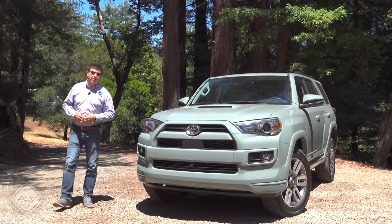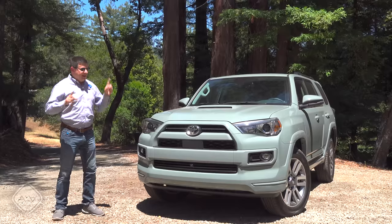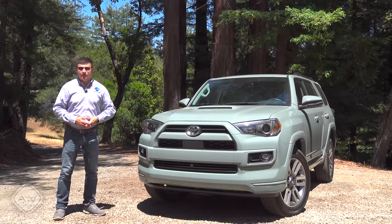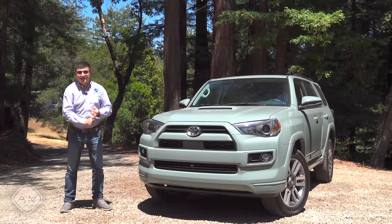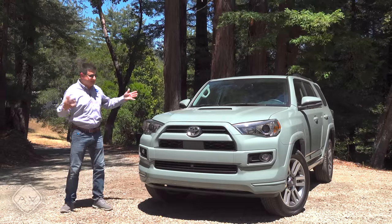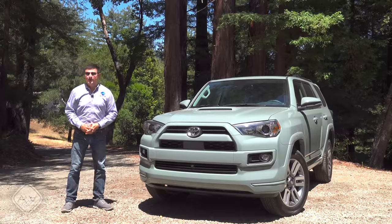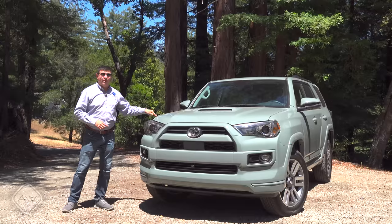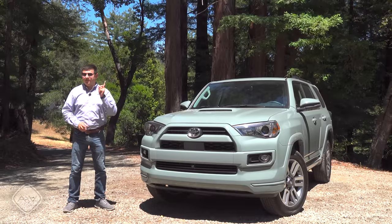It sells so well that I almost wonder why Toyota is bothering to redesign it at all. Rumor has it that 2024 will bring an all-new ForeRunner. We don't know any details about that, but we do know the ForeRunner had its best sales year ever in 2021 — not in 2009, 2010, or any year through 2020. That actually put the ForeRunner on the top 25 best-selling vehicles in America list for the first time ever. Absolutely bonkers.